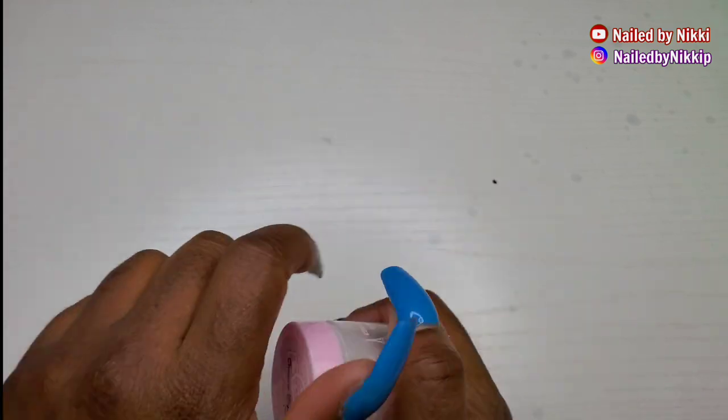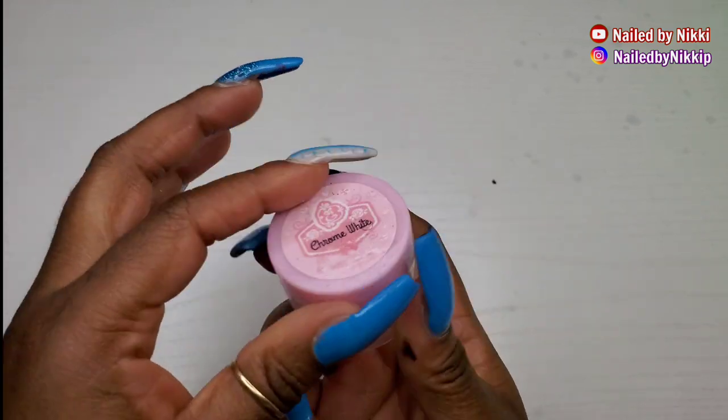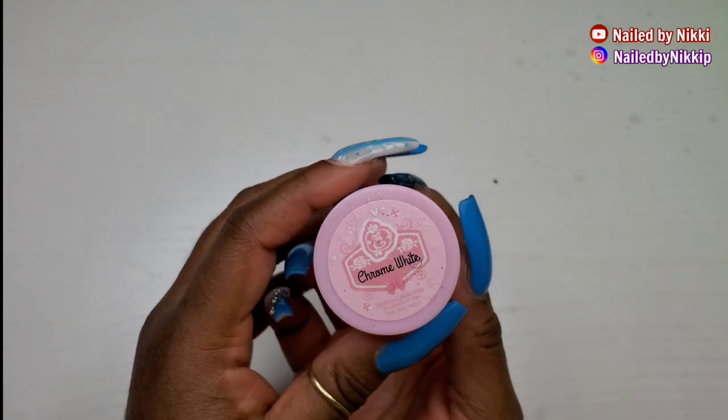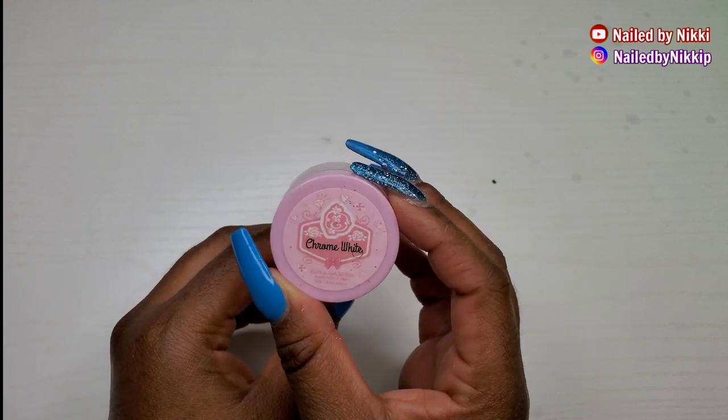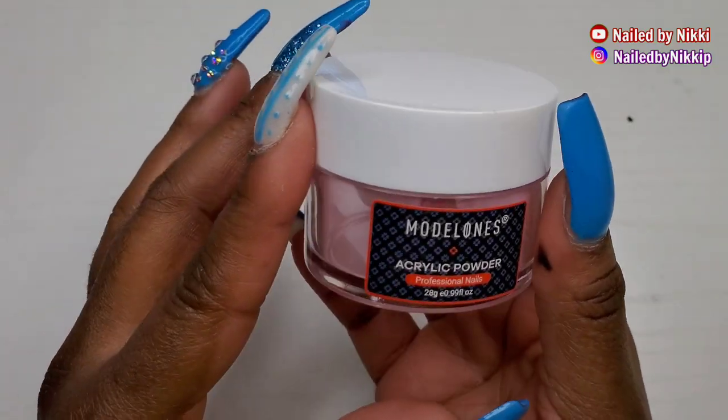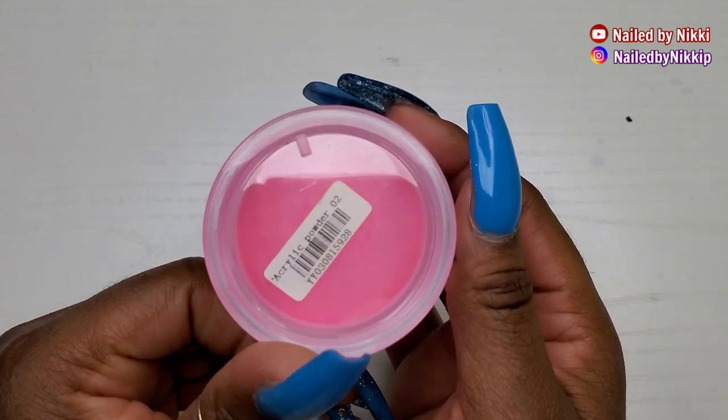I did try their Chrome White — I don't have anything bad to say about it, it worked okay and definitely got the job done. If you're into E-Nail Couture I think you would like their Chrome White. Would I repurchase it? No, I wouldn't.